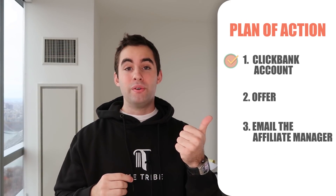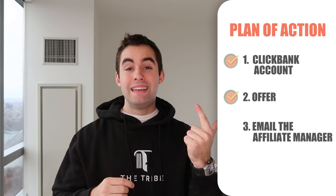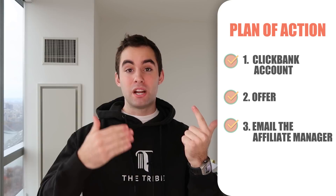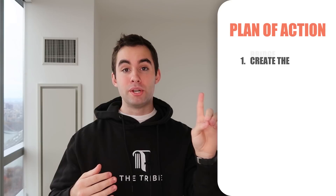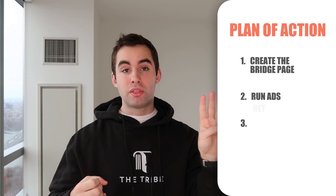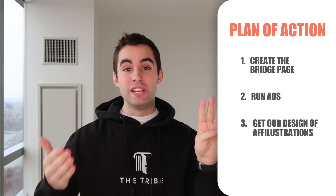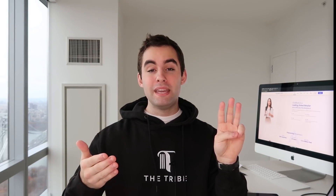Now that we have a ClickBank account, an offer to promote, and we know we can email the affiliate manager to place our pixel, we need to do three last things. Number one: create the bridge page. Number two: get our designs from Affiliustrations. Number three: run ads. So I'm going to order these designs, tell them to rush it because I'm making a video, and in a few hours we'll have our illustrations ready to run.